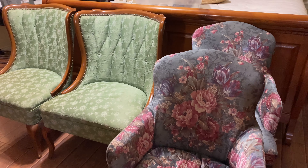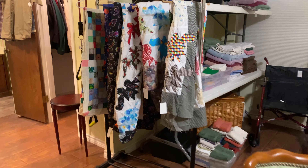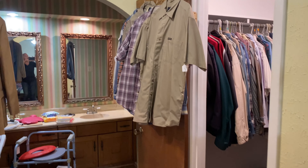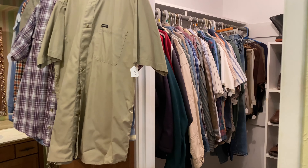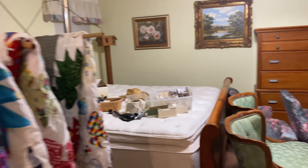There's an antique trunk, some nice chairs, quilt tops, and then in this area there is clothing and some bathroom items.